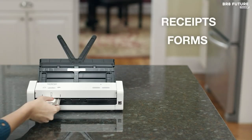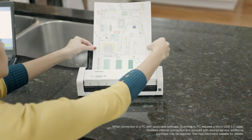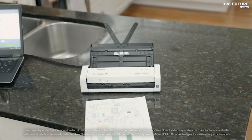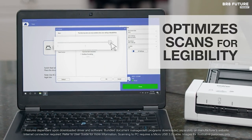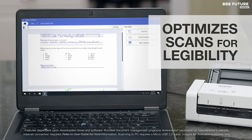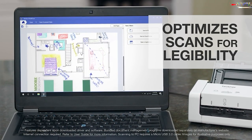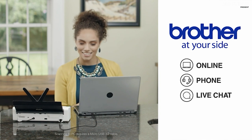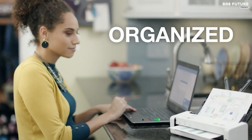Furthermore, the scanner can be powered directly from a laptop using a USB 3.0 cable, enhancing convenience and flexibility. The ADS1200 simplifies the scanning process with preset destination options, allowing users to scan documents directly to a connected PC or USB flash drive with the push of a button. It supports multiple scan-to destinations including file, OCR, email, and USB flash memory drives, catering to various business processes, priced competitively at US$184.